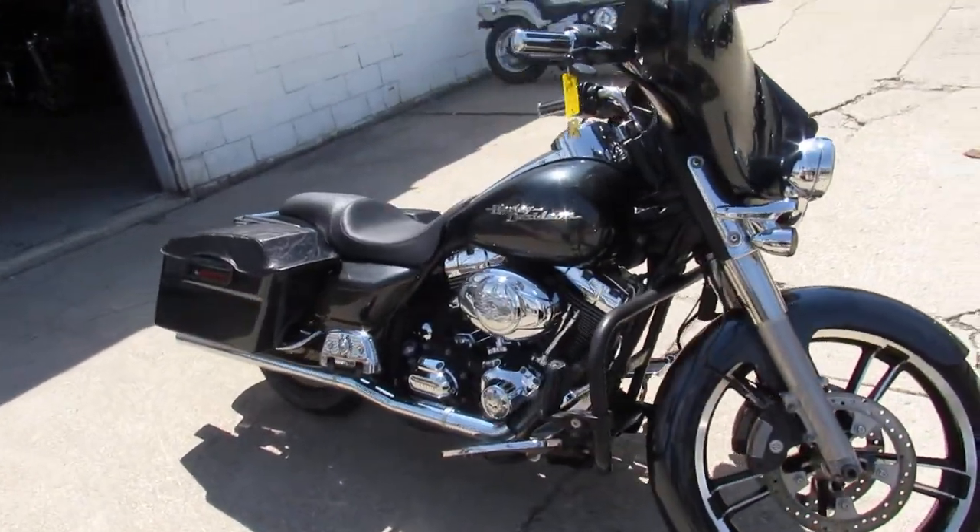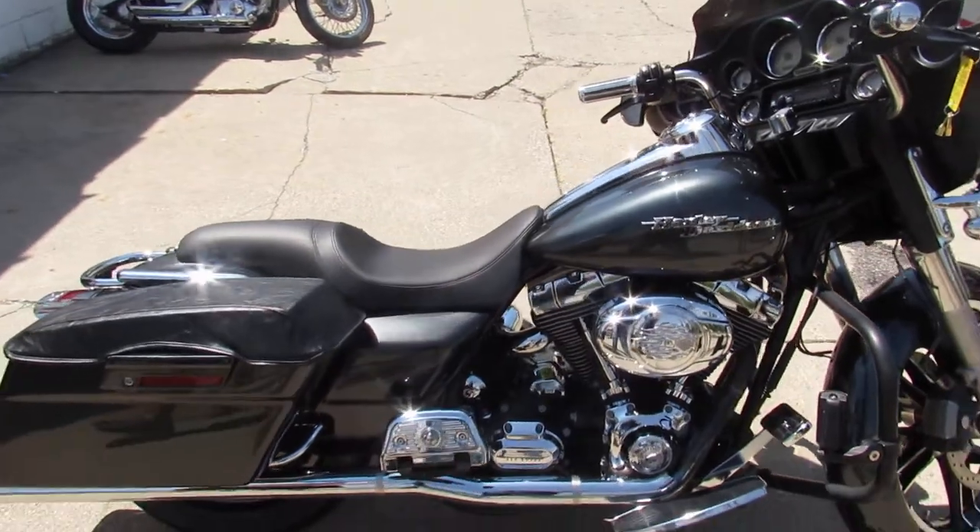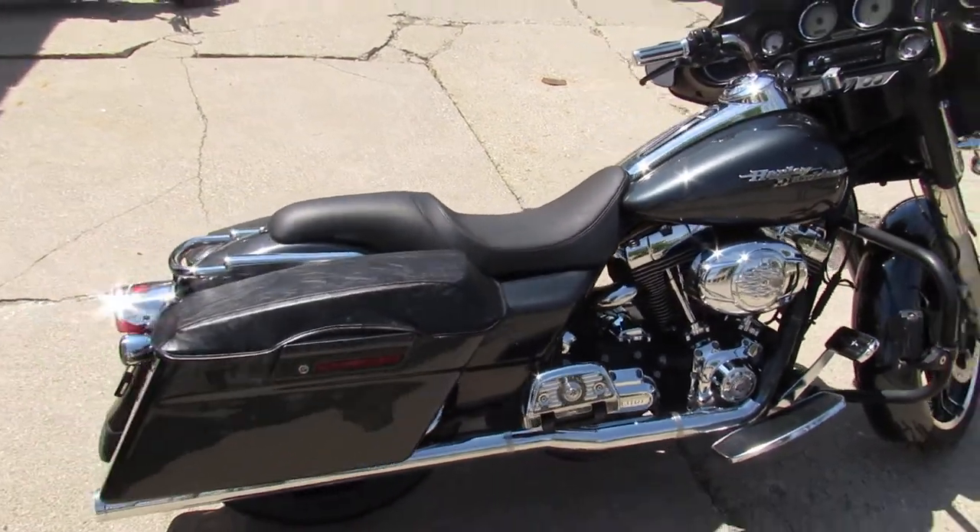Crank up the radio and hit the open road. You can see in the video it's got a bunch of Willie G stuff, and it's got the nice wraparound front fender.